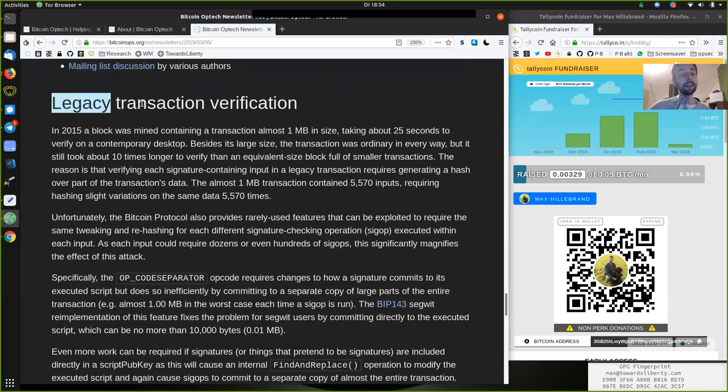Legacy Transaction Verification: In 2015, a block was mined containing a transaction of almost one megabyte in size, taking about 25 seconds to verify on a contemporary desktop. Besides its large size, the transaction was ordinary in every way, but it still took about 10 times longer to verify than an equivalent-sized block full of small transactions. The reason is that verifying each signature-containing input in the legacy transaction requires generating a hash over part of the transaction data. That almost-one-megabyte transaction contained 5,570 inputs, requiring a hash — a slight variation on the same data — 5,570 times.